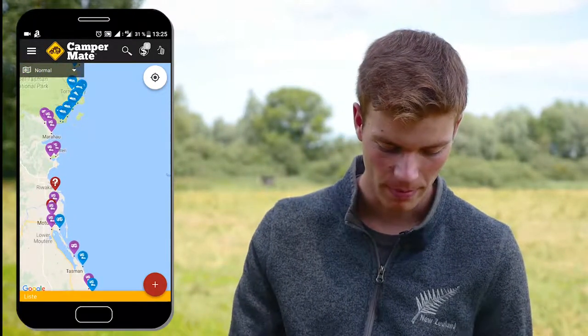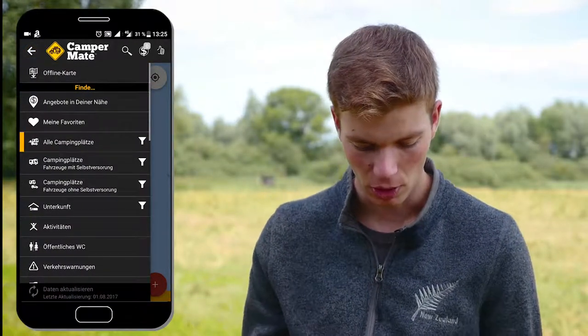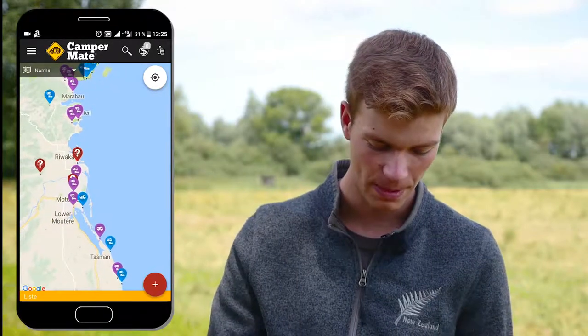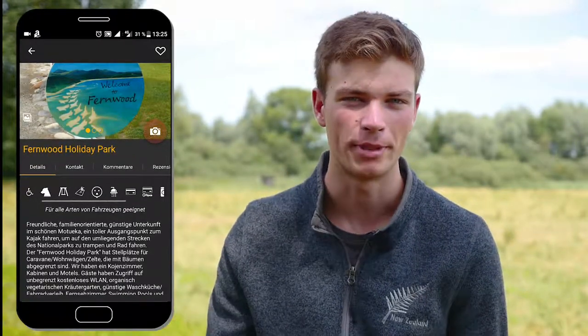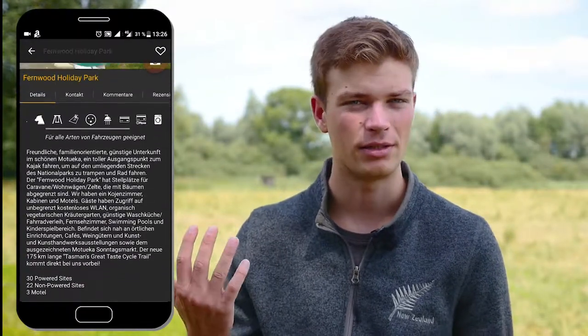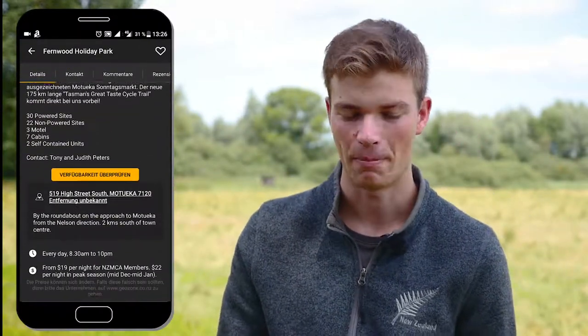The campgrounds are shown in different colors. If you go to the menu you can choose which kind of camping ground you would like to see. For example, all campgrounds. The purple ones are usually the expensive ones — the holiday parks. You can open them to get more information, like how the facilities are. You'll find out if you can pay by credit card, if there's a shower included, or if you have a laundry machine nearby.